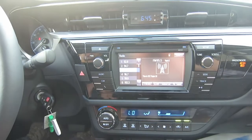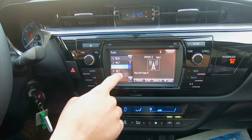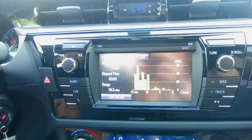Over here on your center cluster you have your new radio layout so you'll get all your audio controls and it is a touch screen, which is great. You get all your car information with your past records of fuel economy, average speed, and elapsed trip time.